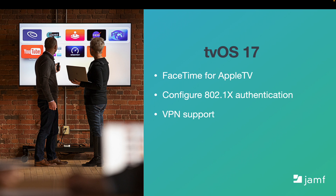tvOS also had important updates. FaceTime is now part of Apple TV, bringing a better way to connect with those closest to you on a wider, larger screen. The 802.1x authentication network for Ethernet networks is also available for iOS and iPadOS. Apple also added VPN support on Apple TV. If you want to learn more on how Apple TVs can be used in your environment, check out our case study with Texas A&M.